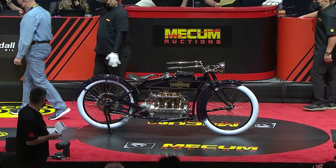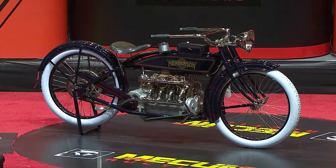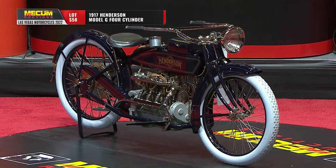1917 Henderson Model G, completely, immaculately restored. Up on the block — expensive bike here.